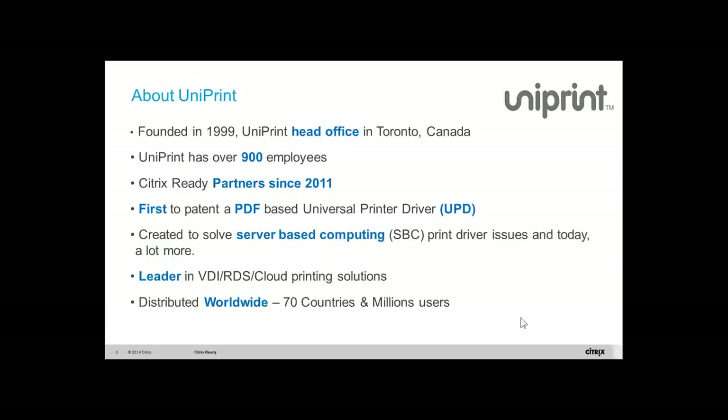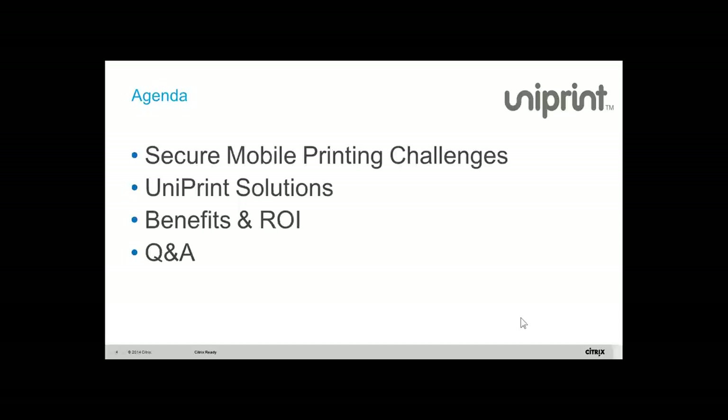Before we start the presentation, if you have any questions during the webinar, please use the question panel on the right-hand side and we will take your questions in the Q&A session. Without further delay, please welcome David Fung, Director of Sales and Marketing from Uniprint, to begin today's presentation.